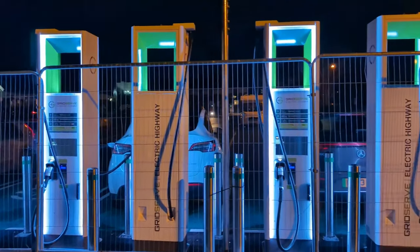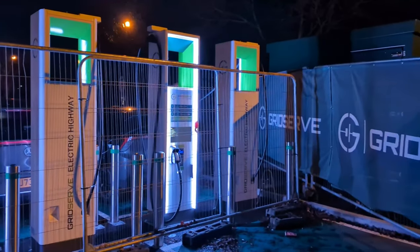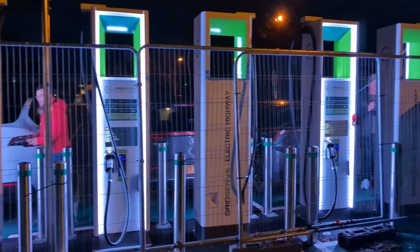Only six of the GridServe chargers are accessible. The forward-facing six are in use, the rear-facing six are all lit up and ready to go, screens are active and everything, but you cannot remove the charger plug because of a wire mesh fence close up against them.